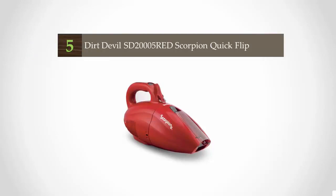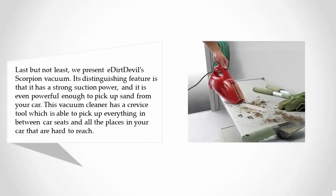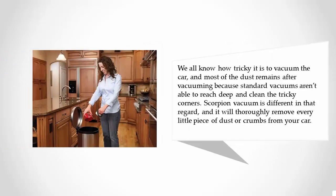Starting at number five, we present the Dirt Devil Scorpion vacuum. Its distinguishing feature is strong suction power — it is even powerful enough to pick up sand from your car. This vacuum cleaner has a crevice tool able to pick up everything between car seats and all the hard-to-reach places. Unlike standard vacuums, the Scorpion will thoroughly remove every little piece of dust or crumbs from your car.